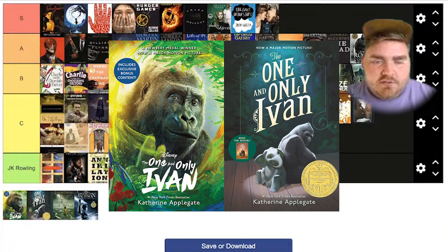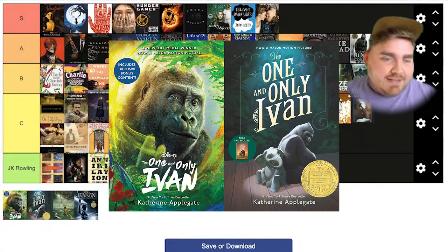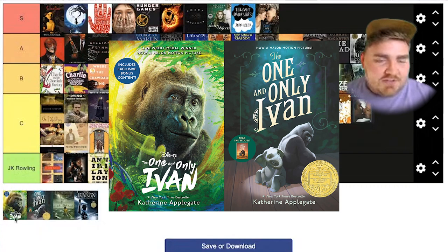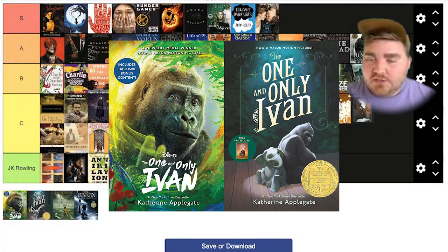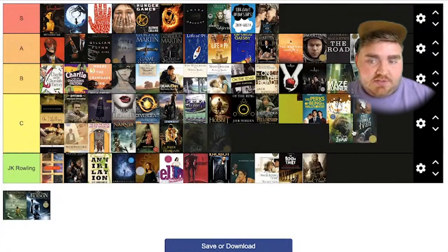The One and Only Ivan — I accidentally swapped these, so the one on the right is the original. I love it — it looks so cool. And then the Disney movie version just looks like a bad documentary to me. I don't like it whatsoever. I'm actually going to put this one at JK Rowling as well.